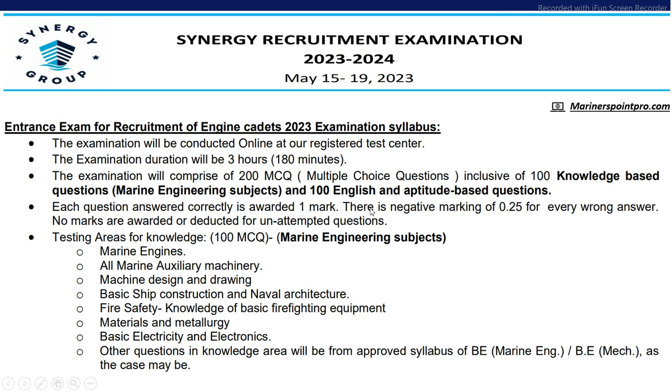The exam pattern will be 3 hours duration and the examination will be conducted online at the registered test center. The examination will comprise of 200 questions — 100 will be from knowledge-based questions, that is Marine Engineering subject, and 100 will be English and aptitude. Each question carries one mark and there will be negative marking of 0.25 for the wrong answer.